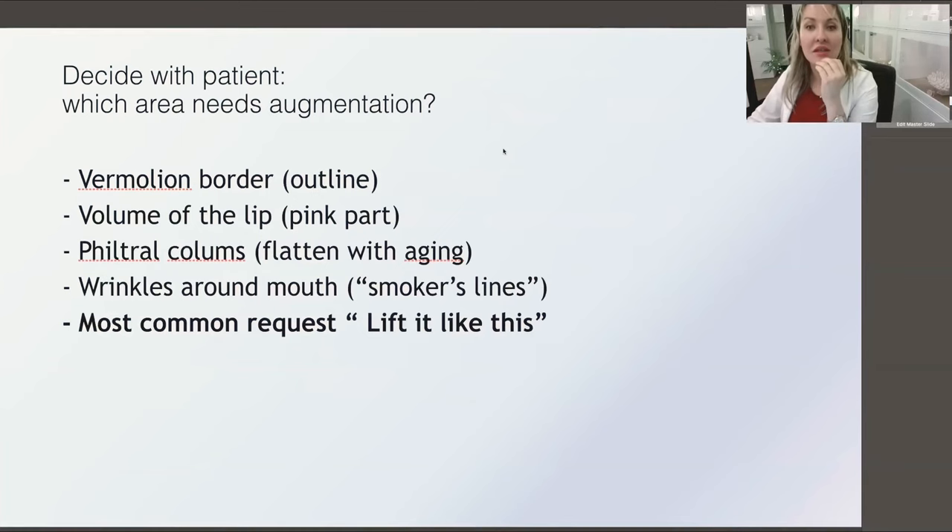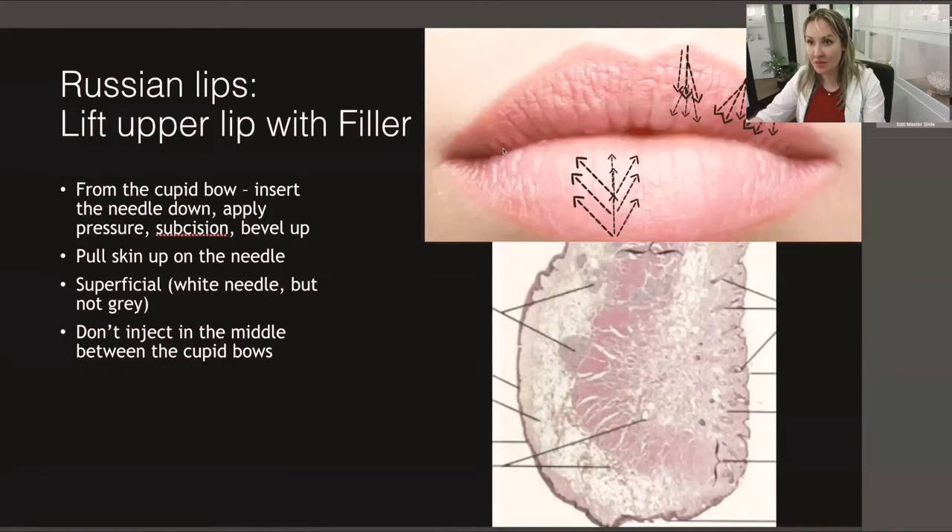After photos, the next step is to decide with the patient what they believe is beauty. If at this stage they make a request that feels unreasonable, just don't do it — body dysmorphic disorder is much more common than we think, and you will never meet their requirements. You can go through structures one by one: would you like vermilion border definition, a little volume, or lift of the corners? Nine out of ten patients will say they want a lift of the upper lip. That's called the Russian lips technique.